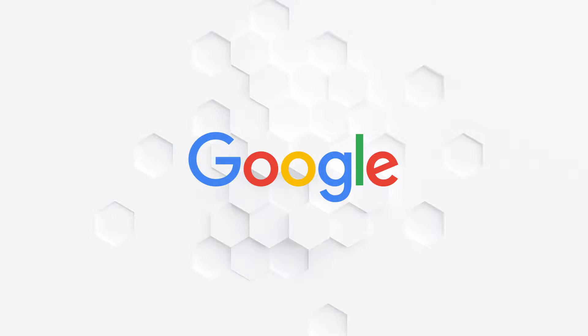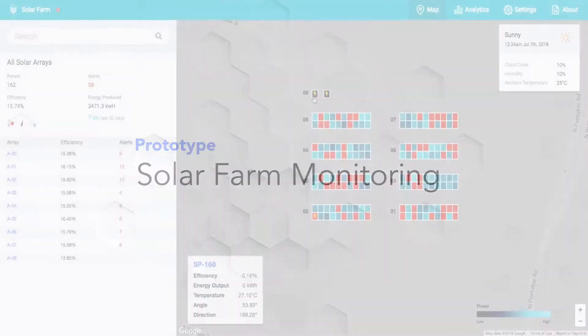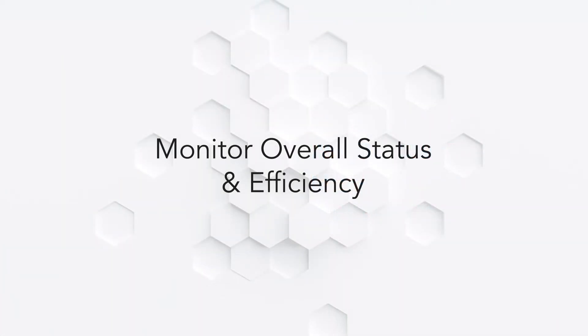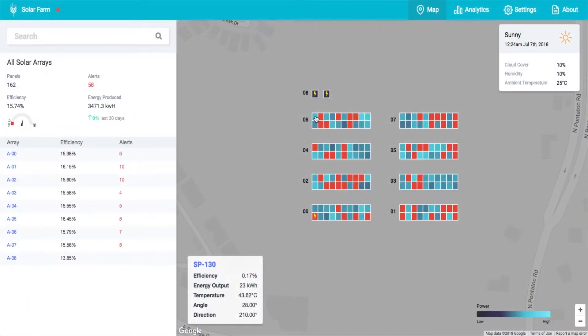We worked with Google using their Cloud IoT Core solution to build a solar farm management prototype. Our prototype solution allows solar farm operators to monitor overall status and efficiency of their farm in a single, comprehensive location. The intuitive dashboard allows users to manage their farm easily through a centralized analytics console.